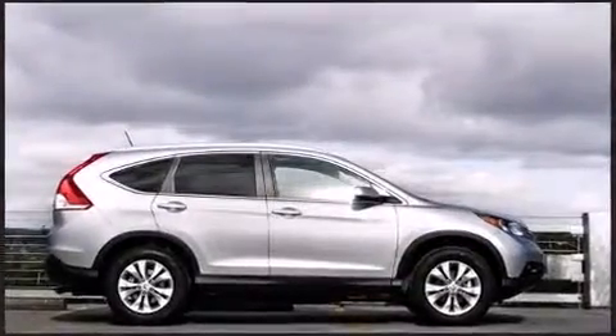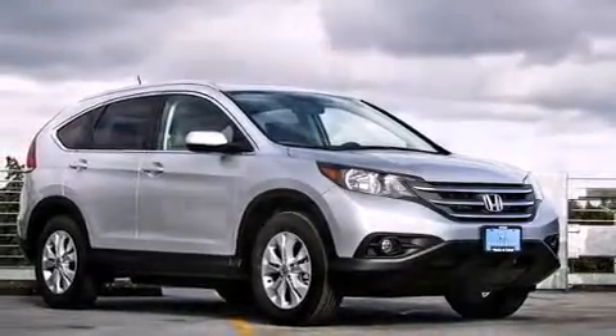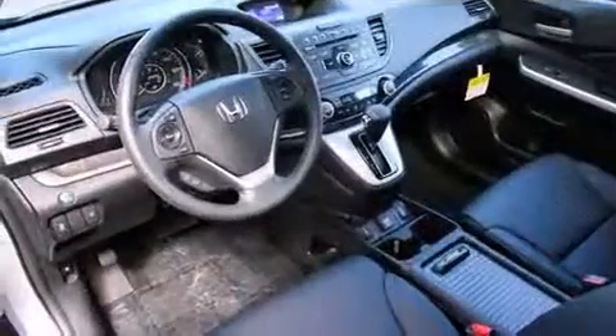Honda prioritized comfort and style by including variably intermittent wipers, a trip computer, and power windows. Features such as automatic climate control and leather upholstery prove that economical transportation does not need to be sparsely equipped.